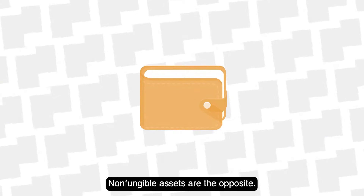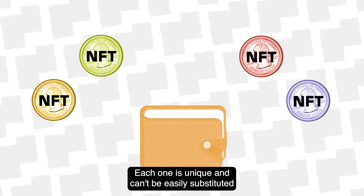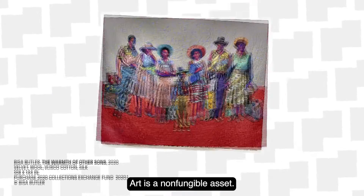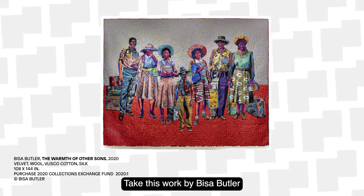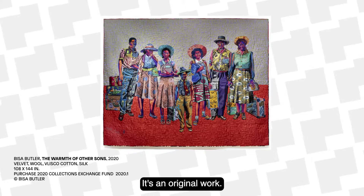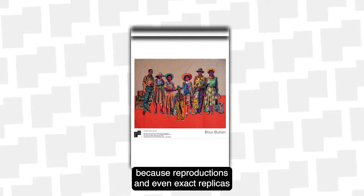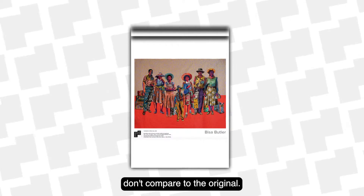Non-fungible assets are the opposite. Each one is unique and can't be easily substituted for something similar. Art is a non-fungible asset. Take this work by Bisa Butler from the Newark Museum of Art's collection. It's an original work — it couldn't be swapped for, say, a poster from the museum's gift shop, because reproductions and even exact replicas don't compare to the original.